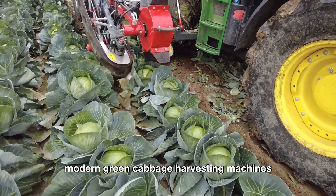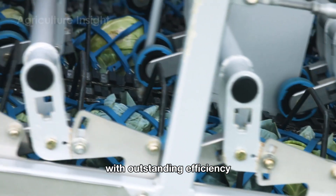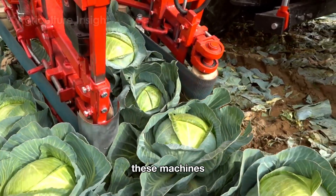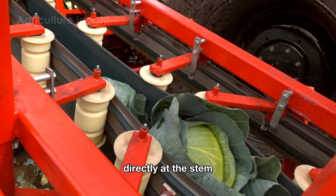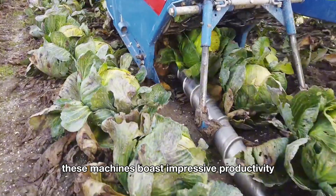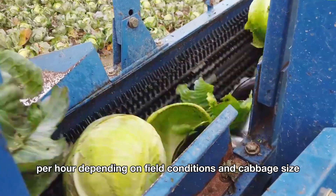Modern green cabbage harvesting machines are the true workhorses of the fields, silently taking on heavy tasks with outstanding efficiency. Equipped with sharp cutting blades positioned close to the base, these machines can easily cut each head of green cabbage directly at the stem, ensuring the cabbage remains intact and undamaged. These machines boast impressive productivity, capable of harvesting between 25,000 and 45,000 pounds of green cabbage per hour, depending on field conditions and cabbage size.